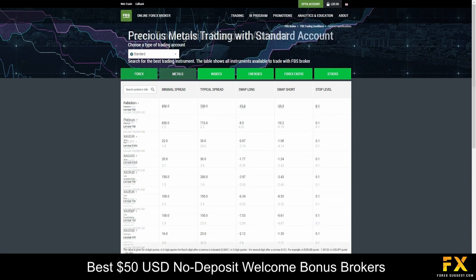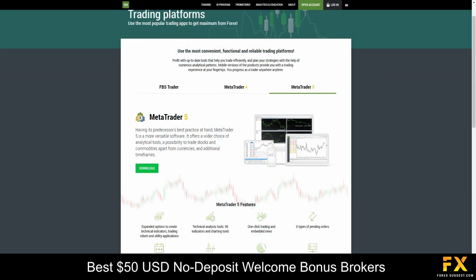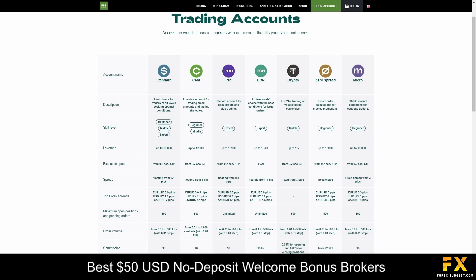There are multiple account types and flexible payment methods to choose from. Featured platforms are available on the FBS Trader platform, as well as MetaTrader 4 and MetaTrader 5, supported on Windows and mobile applications. Accounts are provided on Cent, Micro, Standard, Zero Spread, ECN, as well as Crypto and Pro accounts, with swap-free options available on the Cent, Micro, Standard, Zero Spread, and ECN accounts.